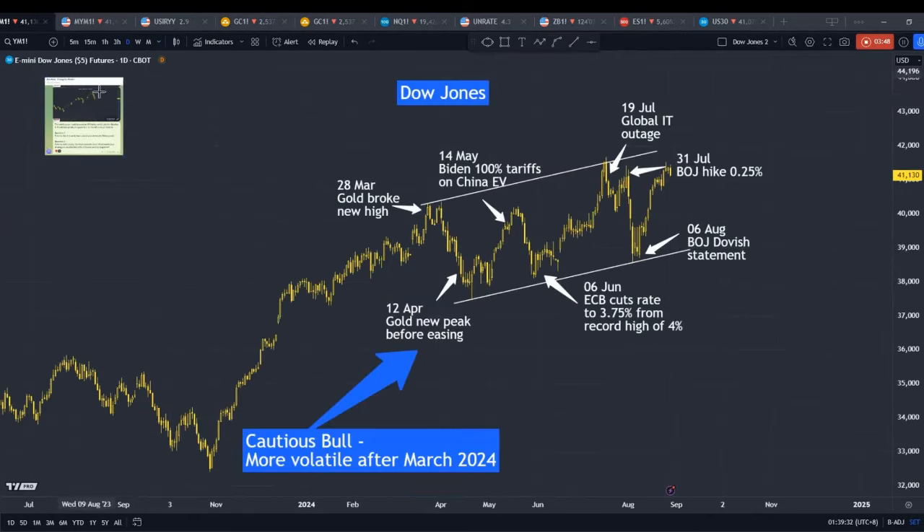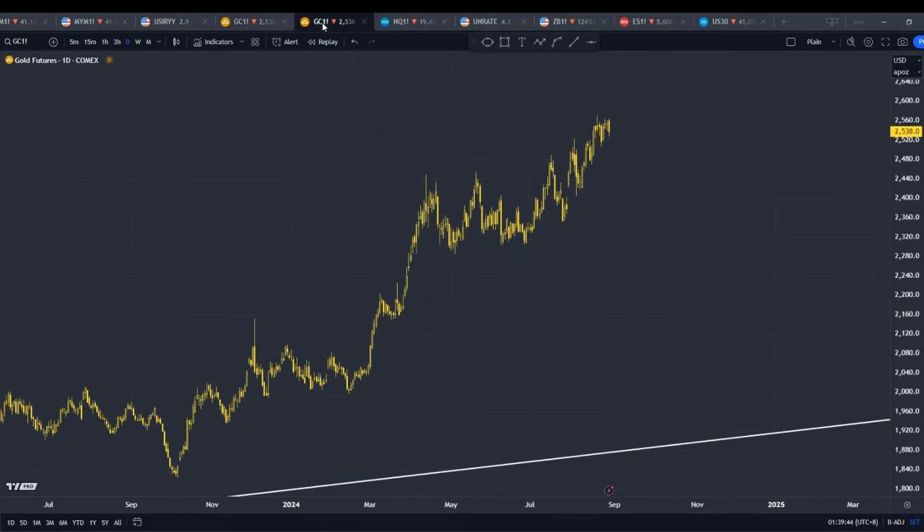Let's study the relationship between gold as an inflation hedge and the stock market. I noted that as gold broke a new high on the 28th of March, looking at gold on the 28th of March — it broke a new high here. And you could see that throughout the whole month of March, it kept on moving up. Gold is viewed as an inflation hedge asset.